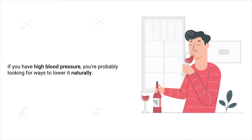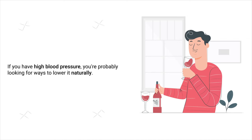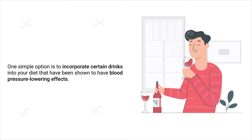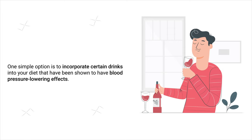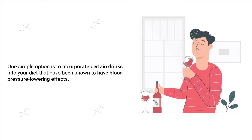If you have high blood pressure, you're probably looking for ways to lower it naturally. If so, I have good news — one simple option is to incorporate certain drinks into your diet that have been shown to have blood pressure-lowering effects, which is the topic of this video.